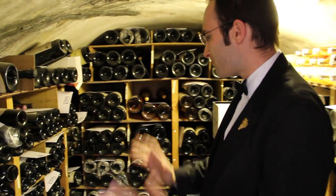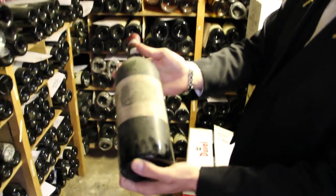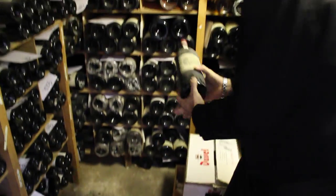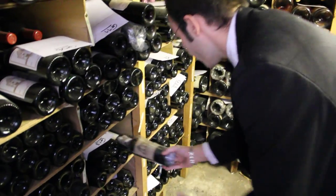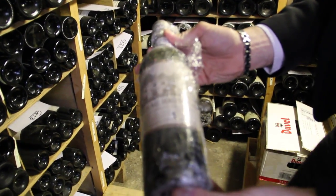We've got some of the best, stunning wine you could find, even in the world. Look at that magnum of Château Lafite 1945 — just a beautiful gem. Something else I'll show you briefly: Château Haut-Brion 1947. We put a bit of foil on it just to keep the label in as good a condition as possible.